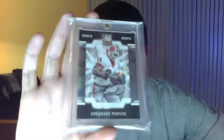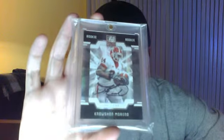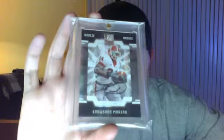And this one is really, really hot too — number two out of 200. This is 2008 Donruss Elite, Knowshon Moreno Rookie Auto, Limited. Number two out of 200.